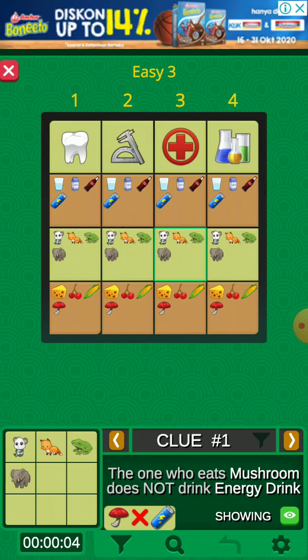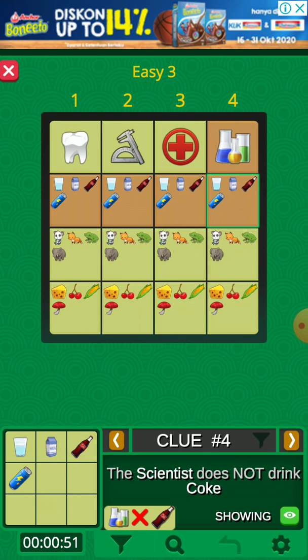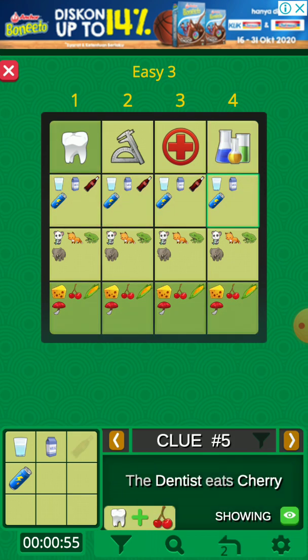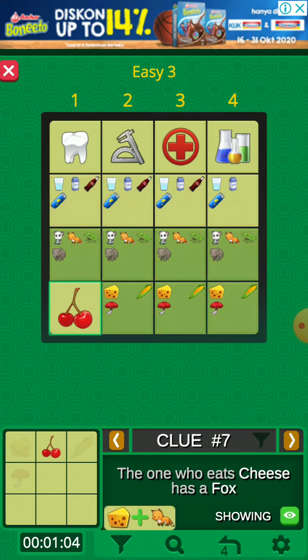Next puzzle. The first clue doesn't have a match so we skip it, this one we skip also, and this one we skip also. Like this puzzle, we already solved the first row. When there is a row or column that is solved, we will search for the clue that mentioned that row. Like this one: the scientist does not drink coke, so we eliminate the coke.